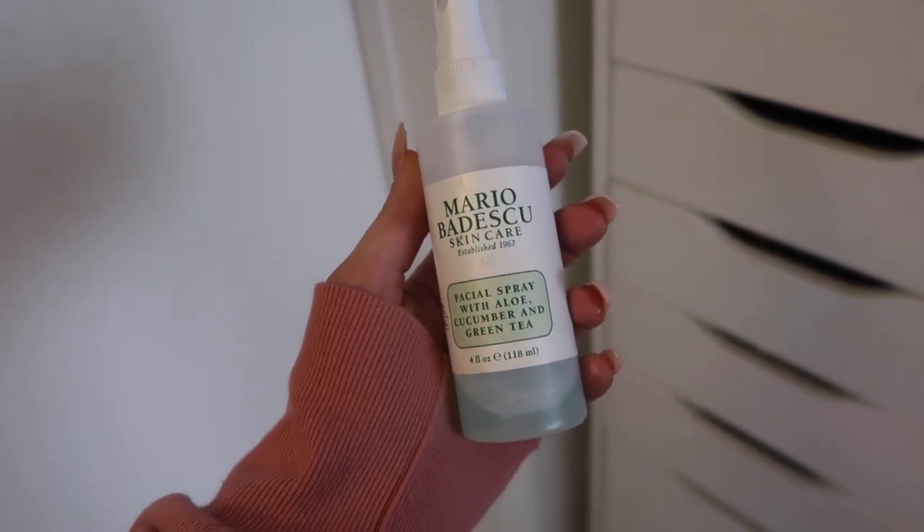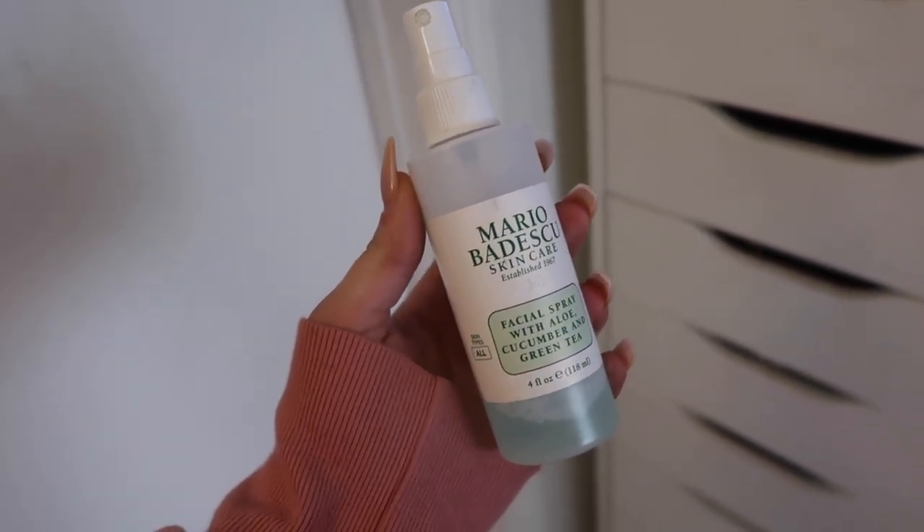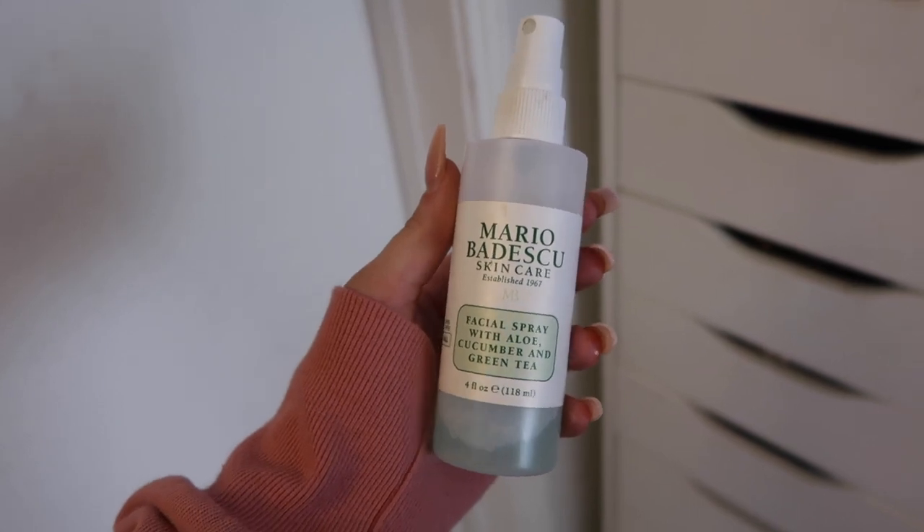And then I have my Evian or Mario Badescu face sprays. A lot of people say they do nothing and they're not good for your skin — I haven't experienced anything bad. I love mine because it just freshens up my face. During the day I throw it in my backpack at school — I literally just spray it on. It smells amazing and it kind of just wakes me up. Throughout the day when my face gets more dull from makeup or if I'm not wearing makeup, I'll spray it on. It really freshens it up. I like the green one best.